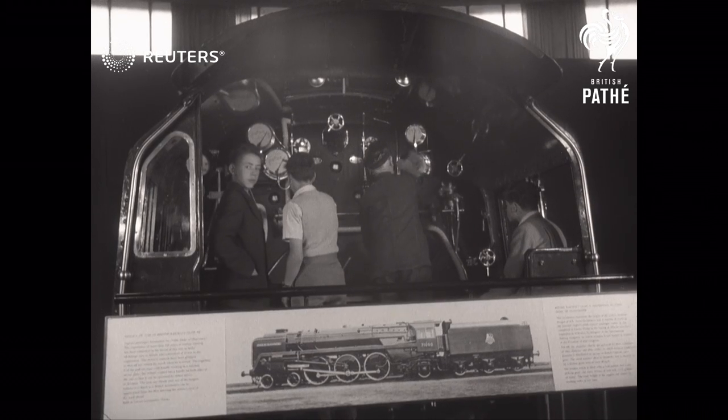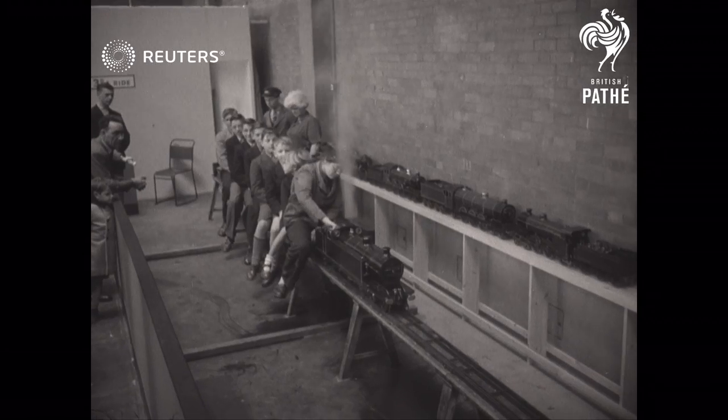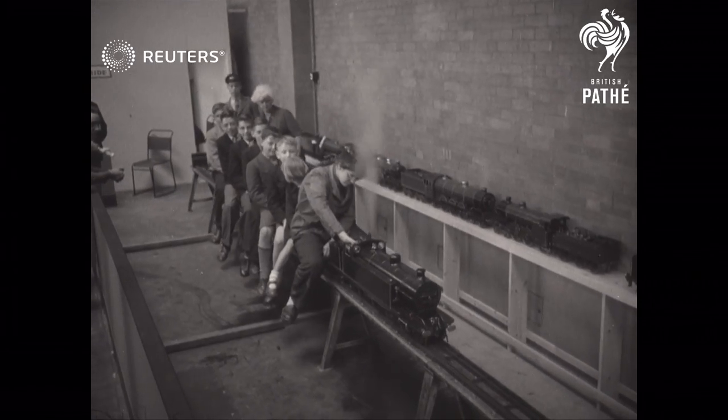For the boy who someday wants to become an engine driver, there's a chance to find out how that locomotive works. And for all the youngsters, it's full steam ahead on the model line to happiness.